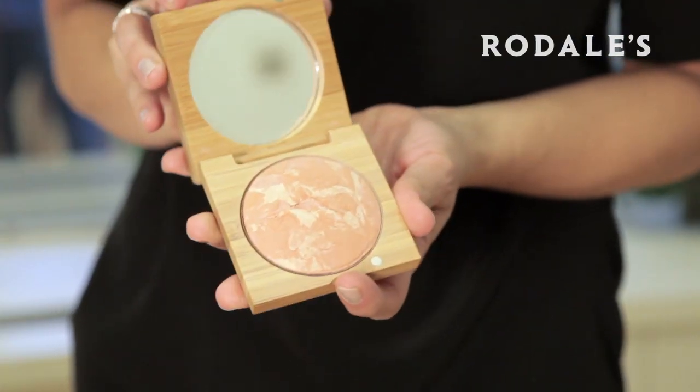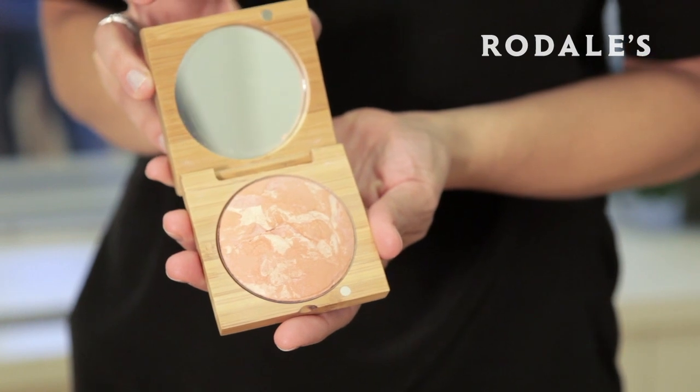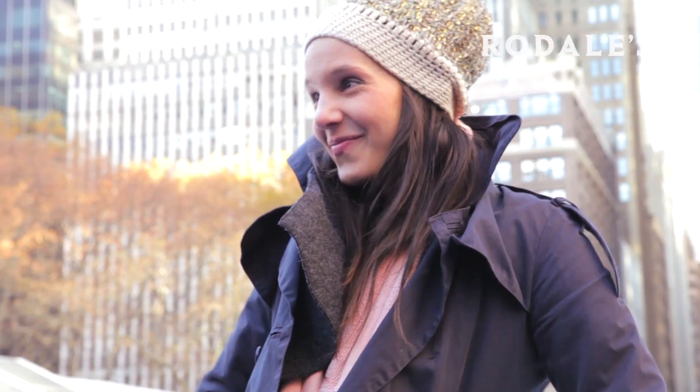This is the peach one, and this is the one that I've transitioned to for fall and winter. It gives you that really beautiful, nice kind of wintertime chill flush to your cheeks that everyone so longs for.